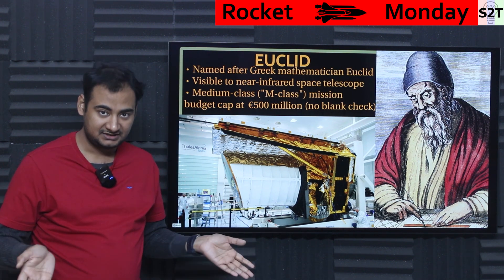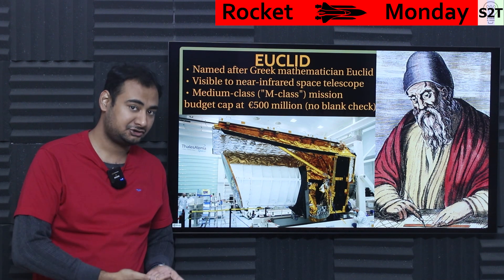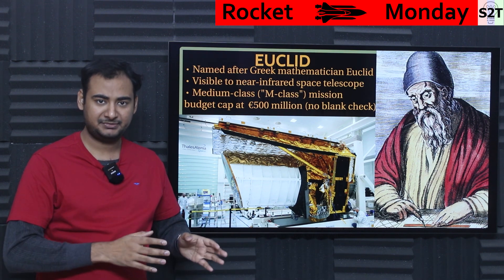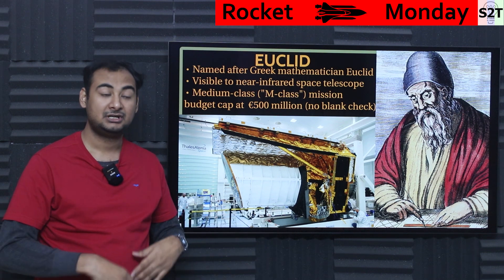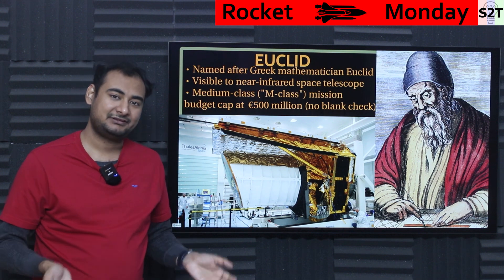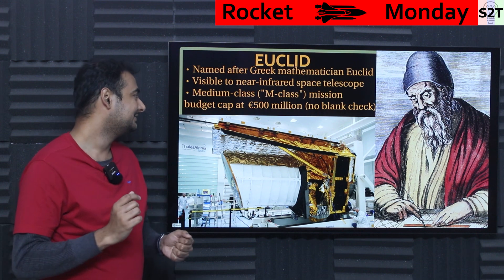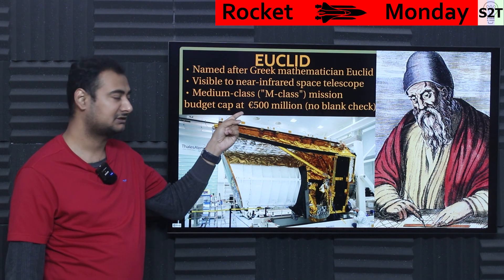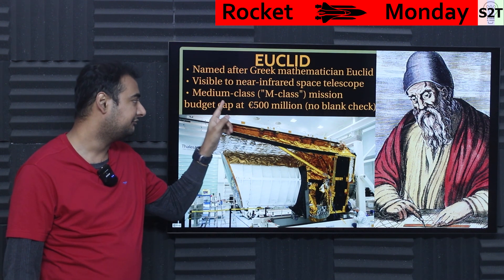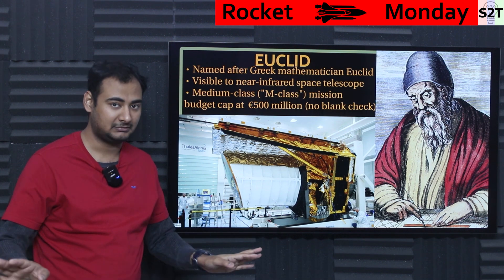Whenever you are running a space agency, you have budget categories — some things are priority budgets. For example, anything related to flagship missions or human missions like ISS: you need money, blank check, take it and go. A flagship project like JWST went way over cost — don't ask about it. But not every project can be done that way, because nobody has infinite money. So there are classes. This telescope is from the medium class — M class — which means there is a budget cap of 500 million euros. If you cross that, it's done, canceled, go home, bye bye.